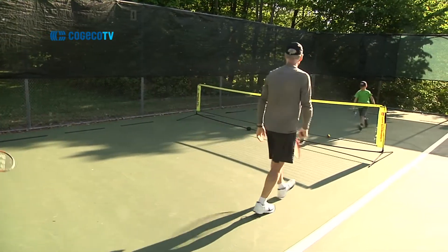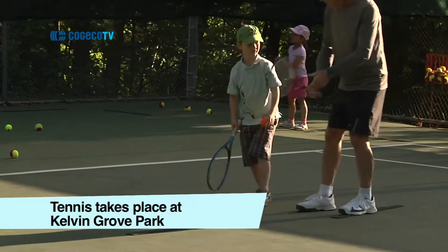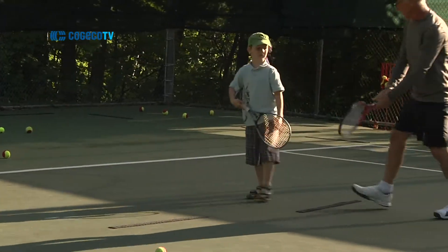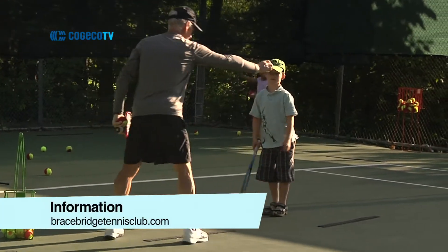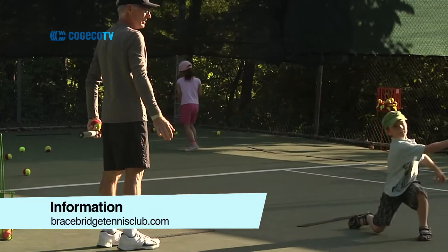We're running our tennis instruction program until the middle of June, and the start date for the league would be July 12th. It's Tuesday evenings from 6 to 8, one hour a week — teams will alternate between 6 to 7 or 7 to 8. It's for ages 6 to 12, any level regardless of tennis experience, club membership is not required, and it's open to anyone from anywhere.